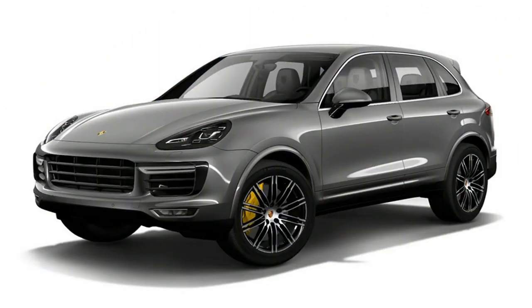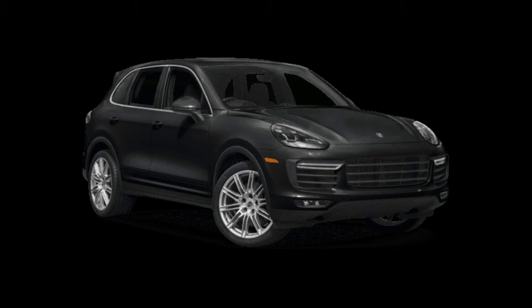The new Cayenne Turbo boasts features that emphasize the sporty side of its character, not least the exclusive steering wheel design and the adaptive sports seats with memory package — and for the first time in the Cayenne, integrated headrests.